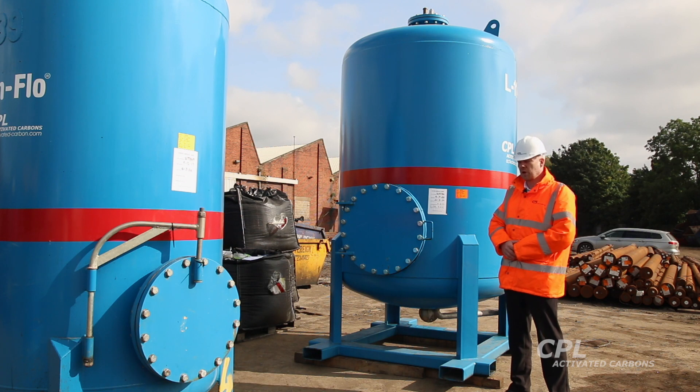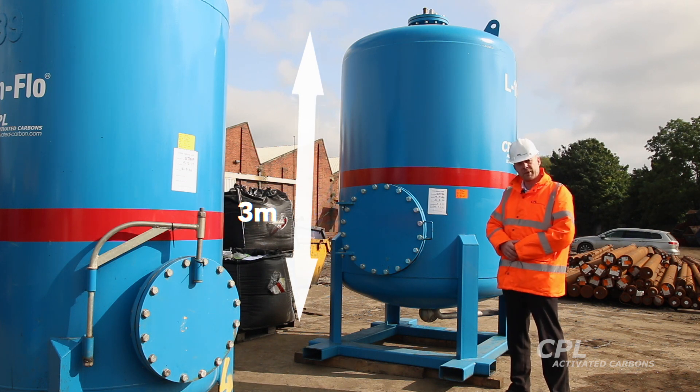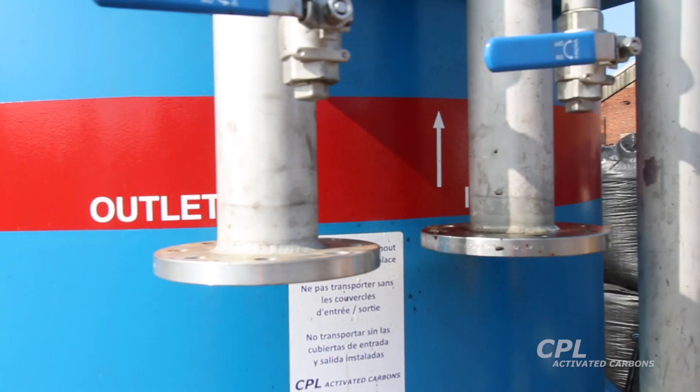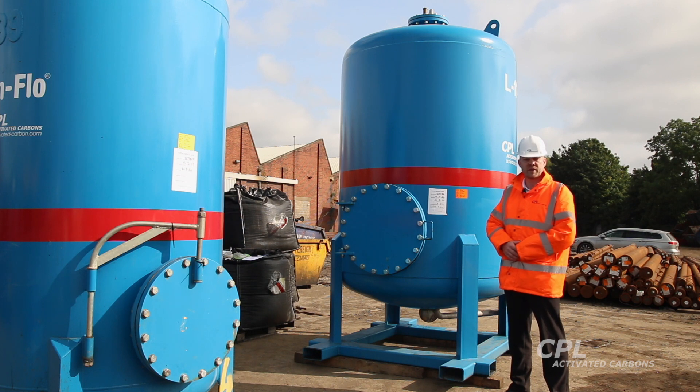For large-scale applications we offer this vessel, which is a five-cube Aquasorba from our Clean Flow range. As you can see it stands about three metres tall and holds five cubic metres of our Filter Carb activated carbon. Typical applications include wastewater treatment, landfill leachate and groundwater remediation. We also offer a food grade variant such as this one, with stainless steel pipework and an appropriate liner, making it suitable for beverage purification or pharmaceutical purification.